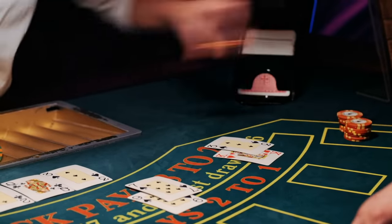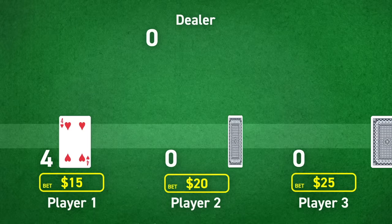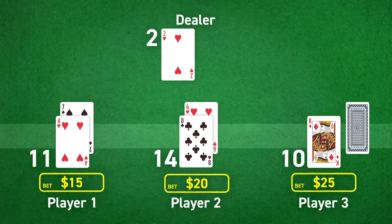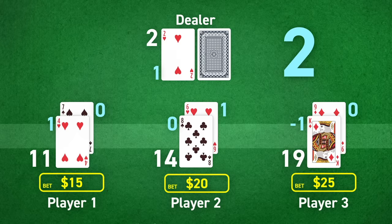So card counting is quite simple. With every card a player sees, they add up its assigned value. So if there are three players and they are dealt certain cards, the running count would be calculated by summing: +1, +0, -1, +1, +0, +1, +0, which would equal a total of two.